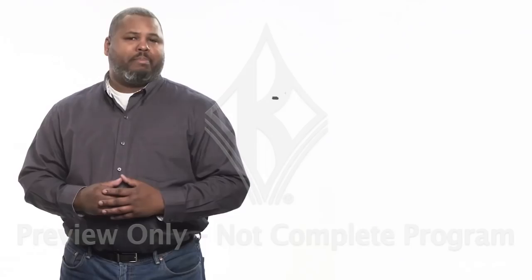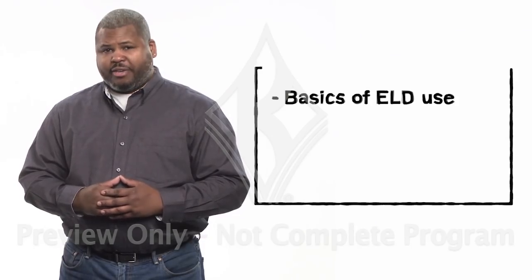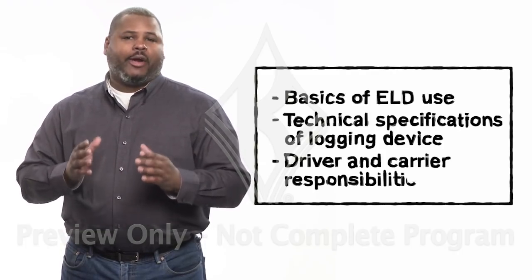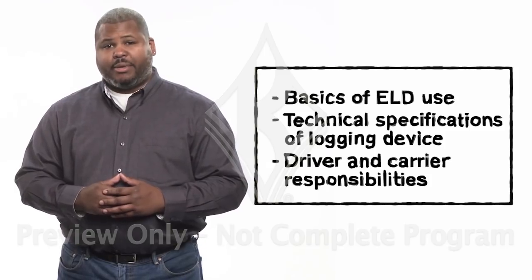Hello drivers, I'm Victor. And I'm Nate. We're going to walk you through the ELD basics. After watching this video, you're going to know the basics of using an electronic logging device or ELD, its technical specifications, and what you and your carrier are responsible for when it comes to ELDs.